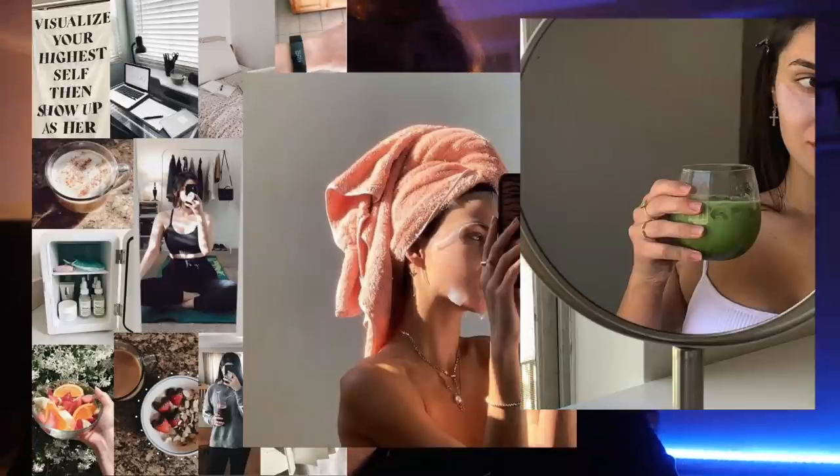Good morning everyone, welcome back to my channel. Today I am going to be doing a 'that girl' routine — I'm going to be trying to be that girl all day. If you don't know what that is, it was basically a TikTok trend where that girl is productive, she's put together, she wakes up early, she's healthy. If you guys don't know who I am, I literally don't wake up until like 11 o'clock every day and I stay up super late.